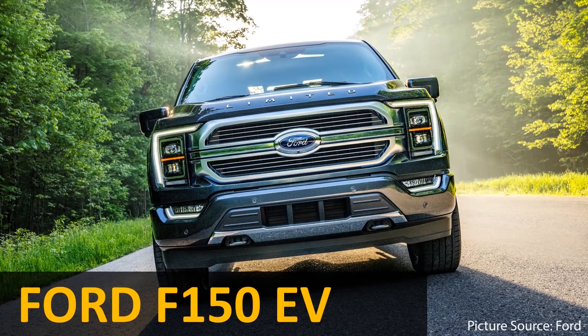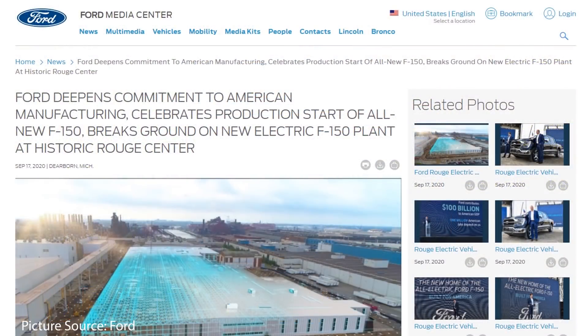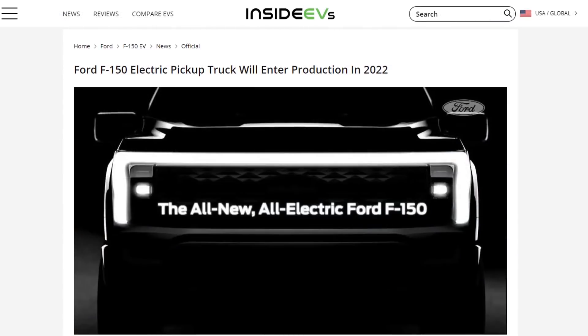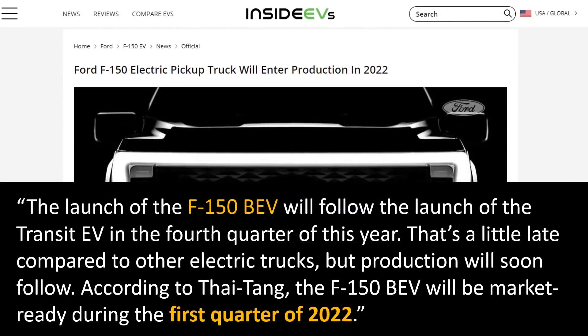The next truck to mention is the Ford F-150 EV. We don't know a lot about it yet, but as of September 2020 they broke ground on the plant where they're going to build it. According to Inside EVs, the launch of the F-150 battery electric vehicle will follow the launch of the Transit EV in the fourth quarter of this year, and the Ford F-150 BEV will be market ready during the first quarter of 2022.